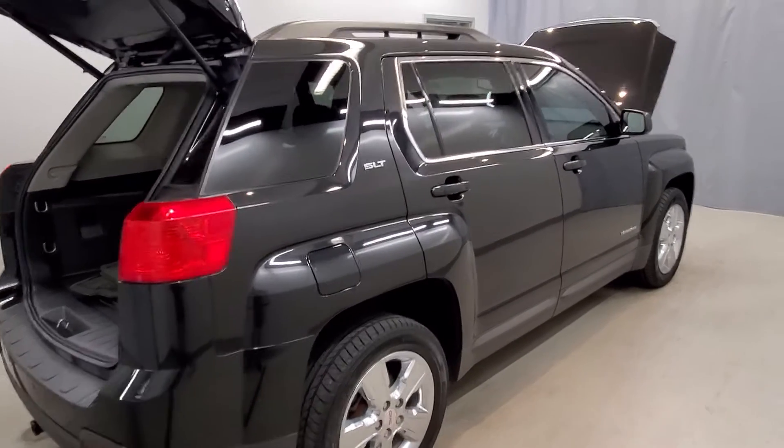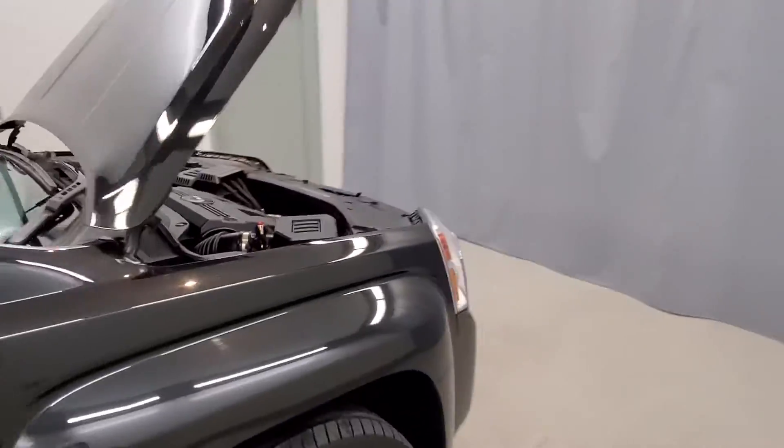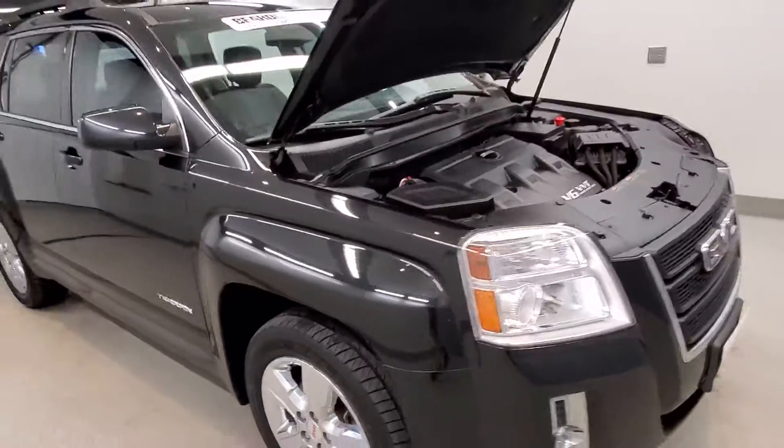This vehicle comes equipped with a 4-wheel independent suspension system, traction control, 4-wheel disc brakes, ABS brakes, dual front impact airbags, dual front side impact airbags, and an emergency communication system.